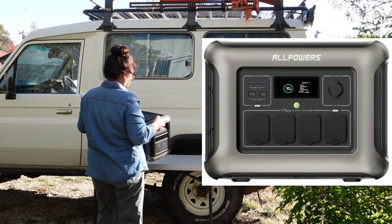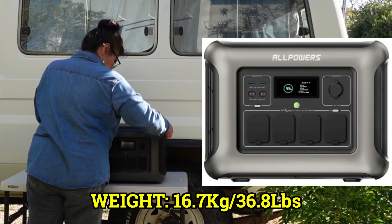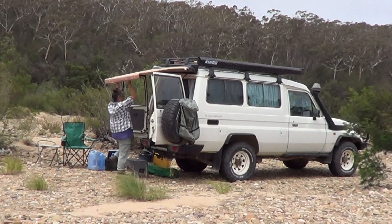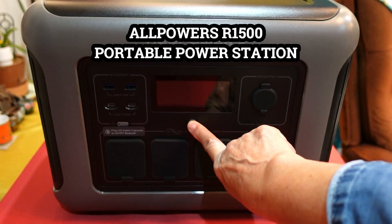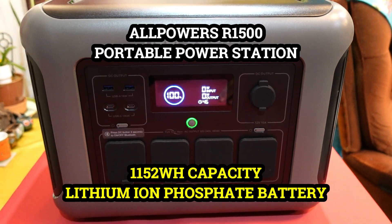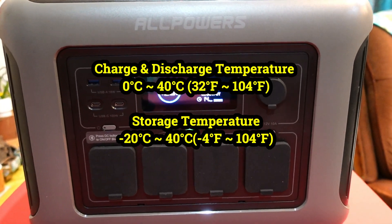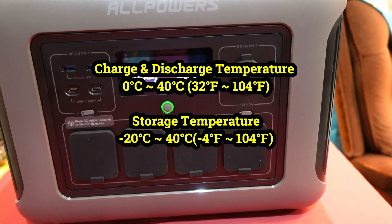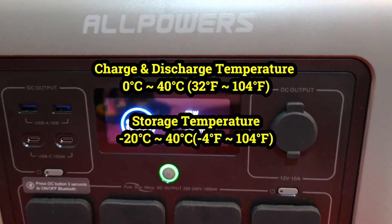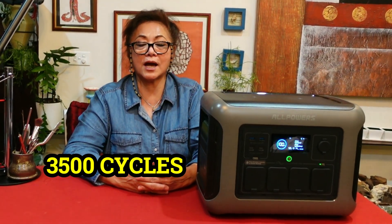This AllPowers R1500, weighing in at 16.7 kilograms or 36.8 pounds, will provide my power needs and prevent draining my car battery. The R1500 has a capacity of 1,152 watt-hours of lithium iron phosphate battery, which is known for its high safety and long lifespan and is safer energy storage that is better at handling high temperatures.